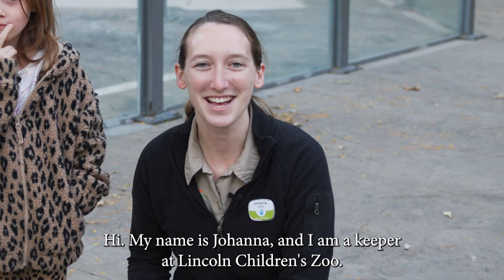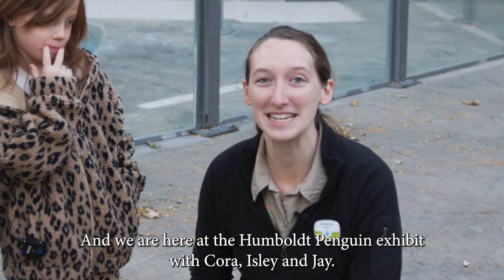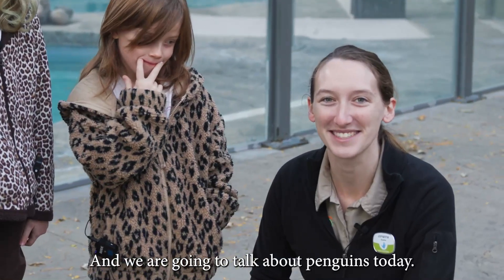Hi, my name is Johanna and I am a keeper at Lincoln Children's Zoo. We are here at the Humboldt Penguin Exhibit with Cora, Isley and Jay, and we are going to talk about penguins today.